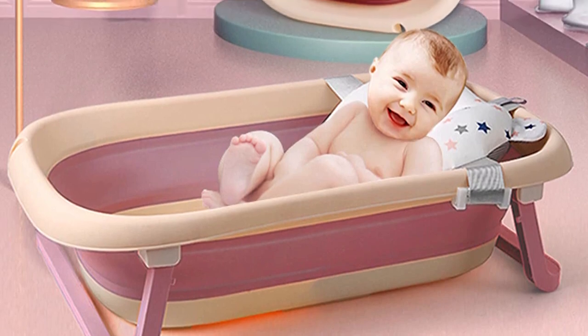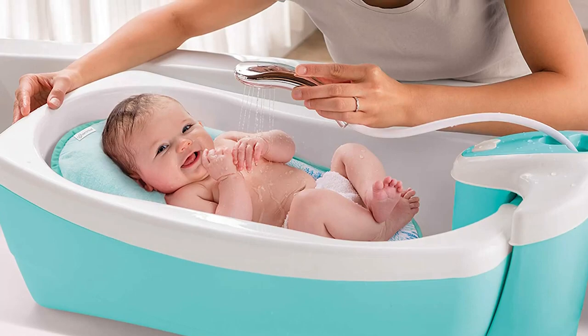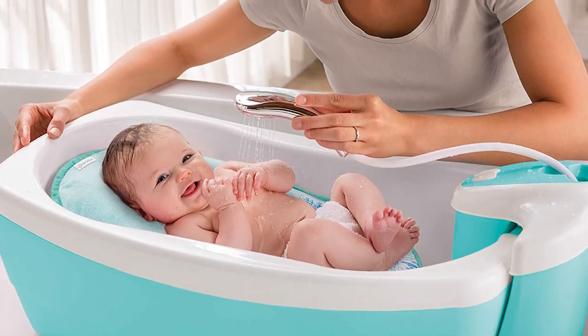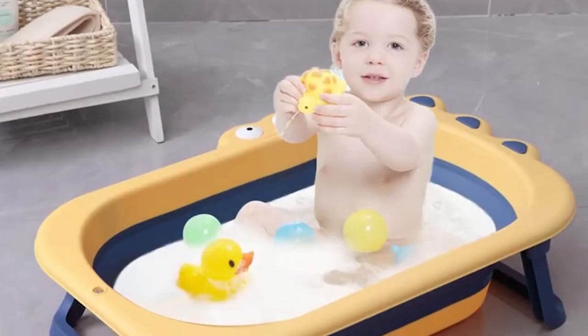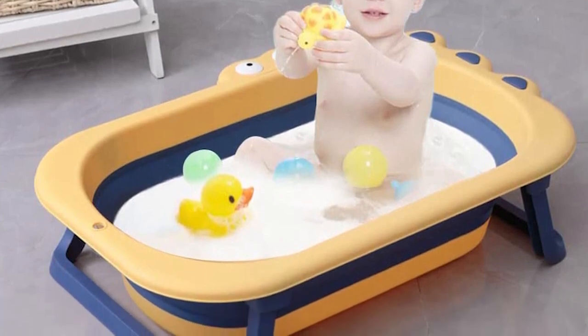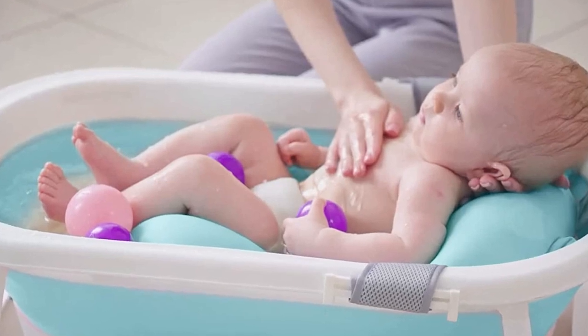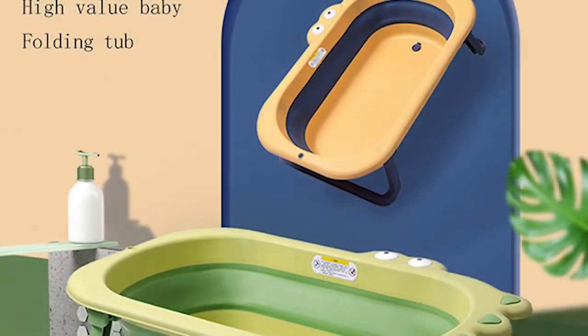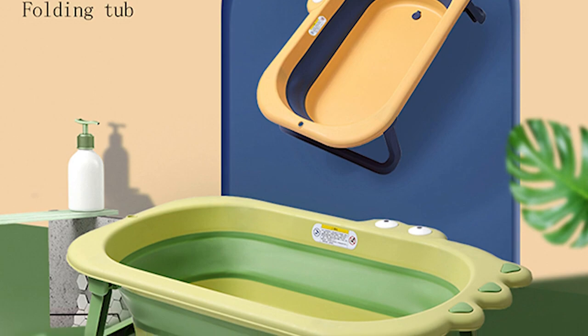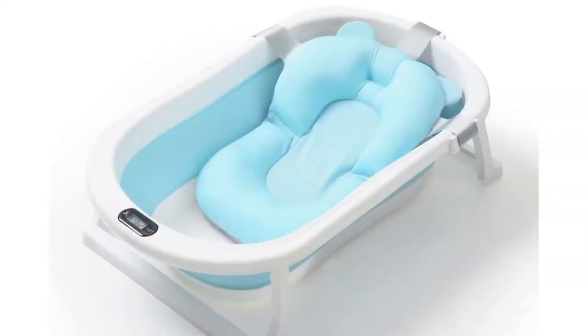And that's it for today's video. We hope you found it helpful and informative. We understand the importance of choosing the right bathtub for your baby, so we've put together this list of the top five best portable baby bathtubs to make your life a little easier. Don't forget to like, comment, and subscribe for more amazing videos. If you have any questions or suggestions, feel free to leave a comment below — thanks for watching, and until next time, take care of your little ones.